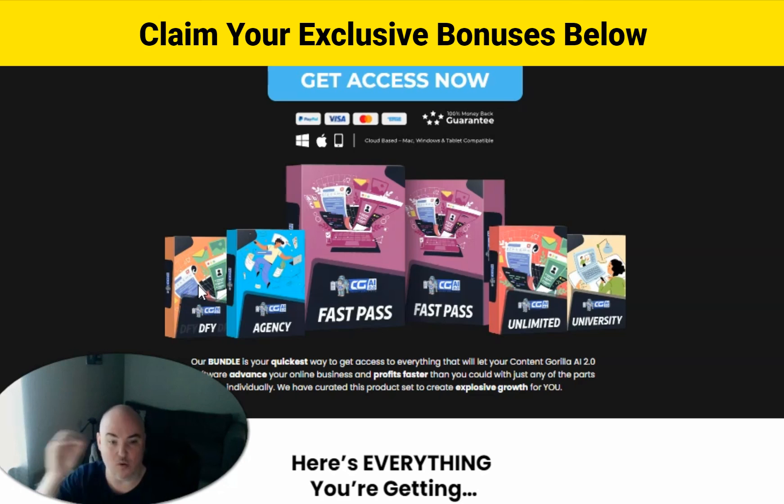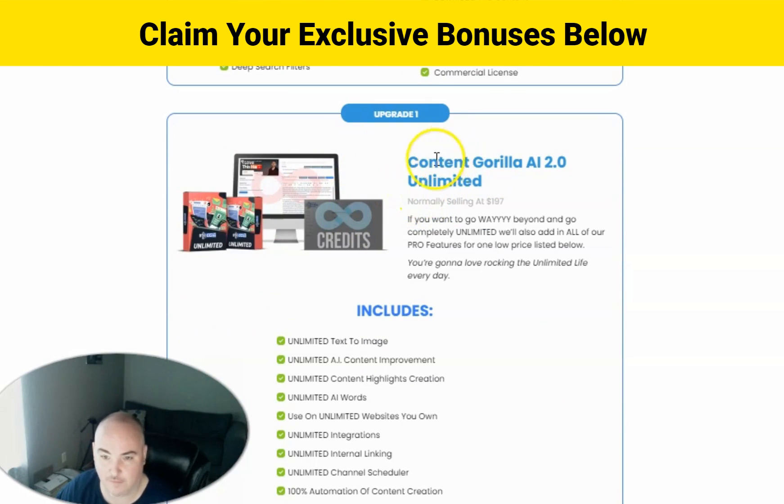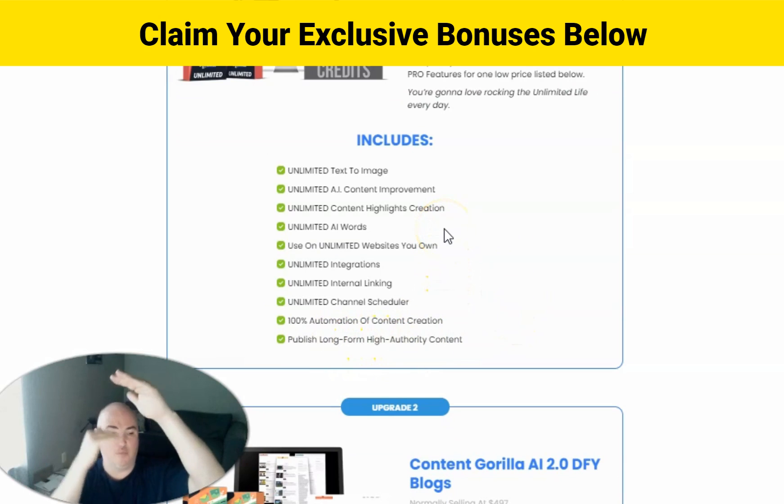You can have it automated with YouTube transcriptions after that. The upgrade one — OTO1 for Content Gorilla Unlimited — is charged on a yearly fee. This gives you unlimited text-to-image, unlimited AI content improvement, unlimited content highlights, unlimited AI words, unlimited websites, unlimited integrations, unlimited interlinking between posts, unlimited channel scheduling, and 100% automation of your content. You can also do long form content where you put several video posts in one.